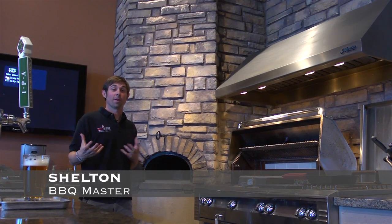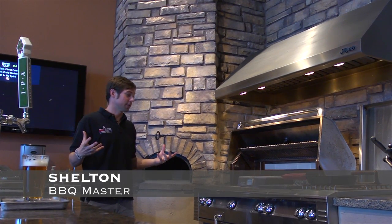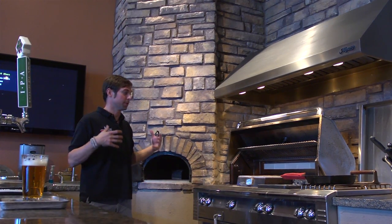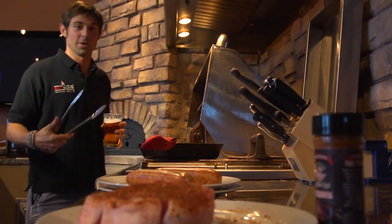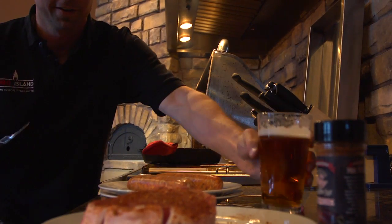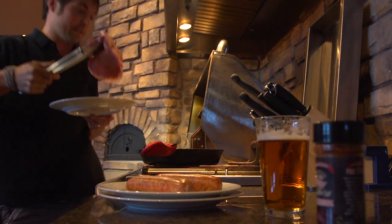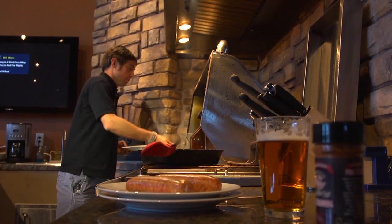Where else are you going to find another barbecue store that has an actual working kitchen? If the grill looks like it's a little messy, that's because we cook on it. This is always the hardest moment — deciding to put your beer down and grab the pork chop. But I can do it like this and go right on to the sear zone with it.